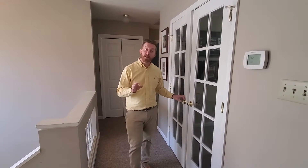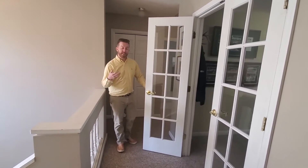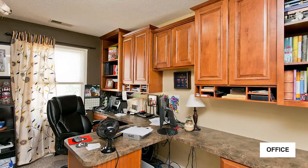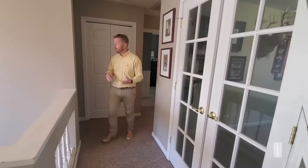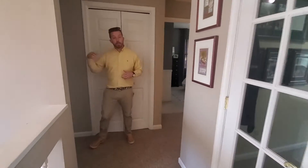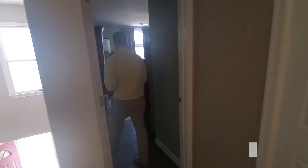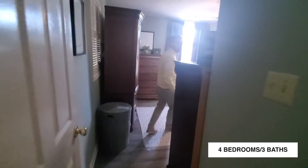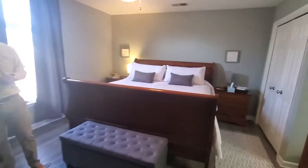Upstairs boasts four large bedrooms. A really cool bonus is there's an office here, which in the days of COVID with everyone working from home, it's great to not have to use one of the four bedrooms as an office. Follow me — the primary bedroom has its own ensuite with an updated tile shower and tasteful neutral gray paint colors.